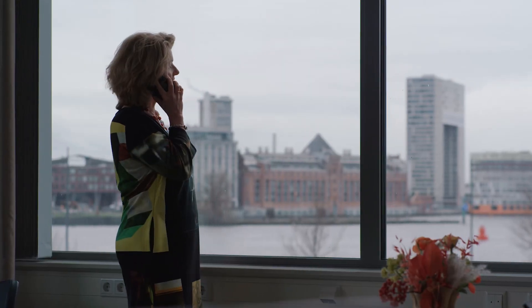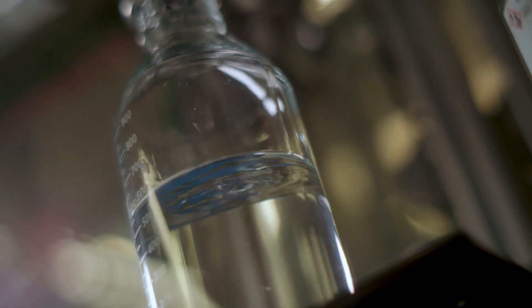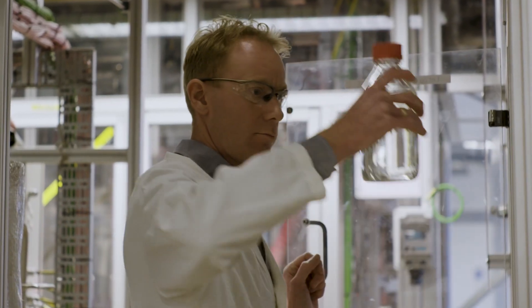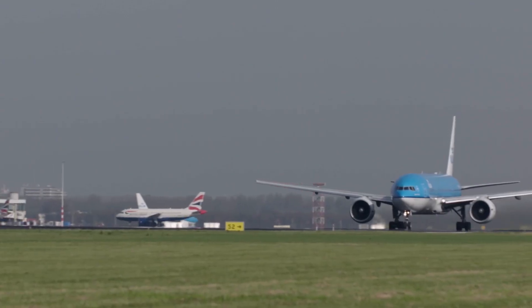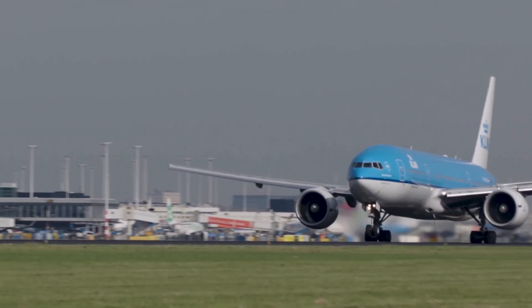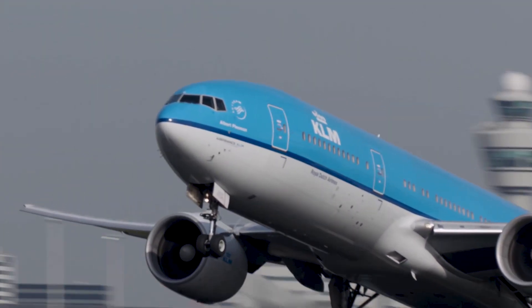We're very proud that we don't have to do this alone. We work together with other industry players and of course with the government to provide the right policies and incentives. And of course we also need to work together with our customers. 500 litres of synthetic kerosene are not nearly enough to fly a commercial aircraft, and regulations at this moment permit blending up to 50% synthetic kerosene, so we have to add traditional kerosene.